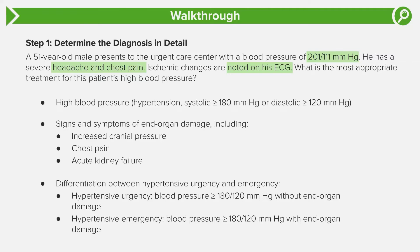In this question stem, the blood pressure is 201 over 111 — greater than 180 over 120, so we're in the world of hypertensive emergency or urgency. Looking back at the stem: severe headache indicates brain involvement, chest pain indicates heart involvement, and the EKG showing ischemic changes is objective evidence of heart involvement. The diagnosis is hypertensive emergency. It's an emergency, which means we have to do something.